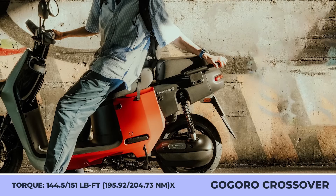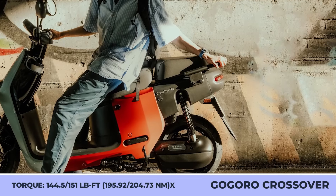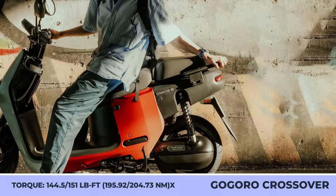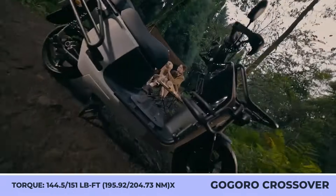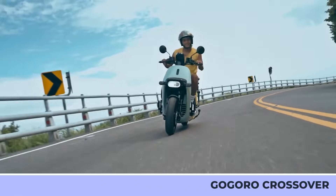Namely, a robust suspension with a telescopic fork in the front and a dual shock absorber in the rear that offers 5.6 inches of ground clearance, 12-inch high-grip dual-performance tires, and hydraulic disc brakes, as well as a traction control system.